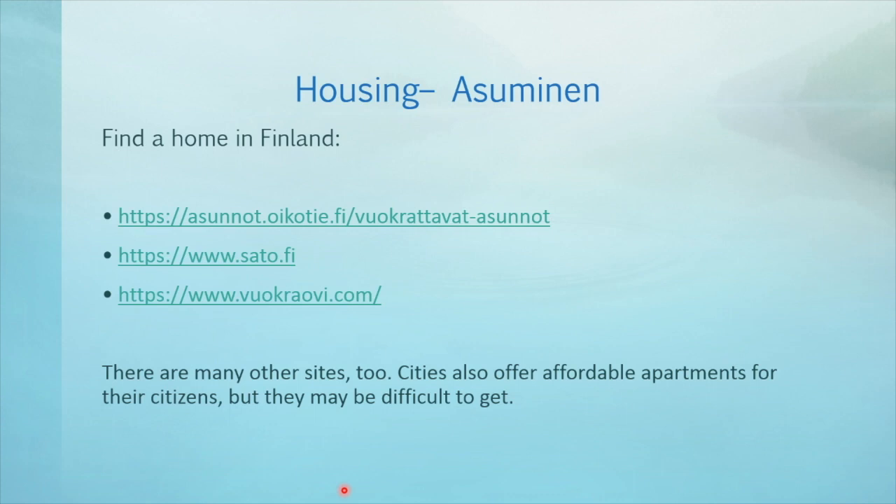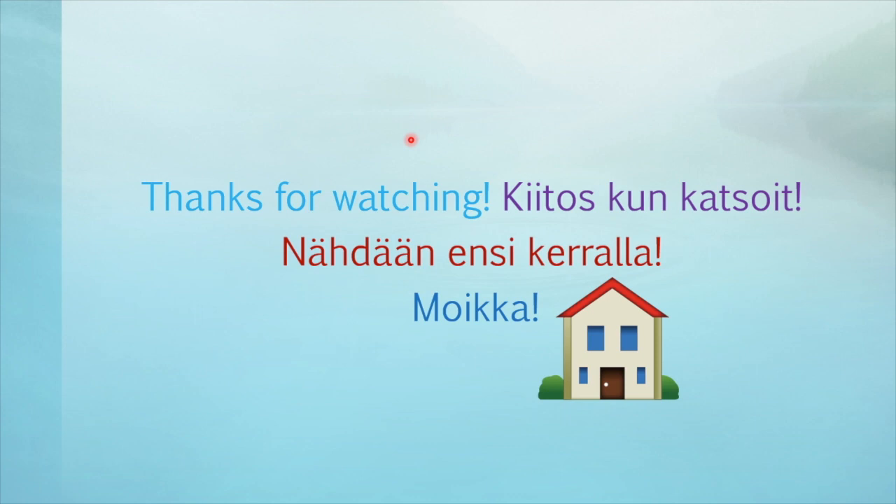And if any of my viewers are thinking of living in Finland and need a rental apartment, here are some links. The first one also has a myytävät, for sale section. Cities do offer affordable apartments, but unfortunately those are often not easy to get. That was it for today. Thanks for tuning in — kiitos kun katsoit. If you enjoy my videos, please consider subscribing and giving this video a thumbs up. Nähdään ensi kerralla — see you next time. Moikka!